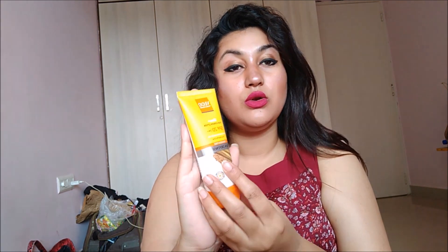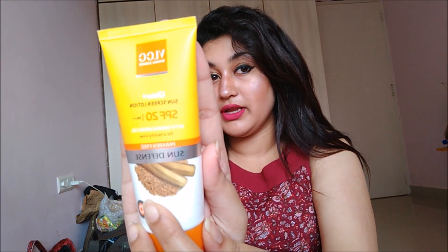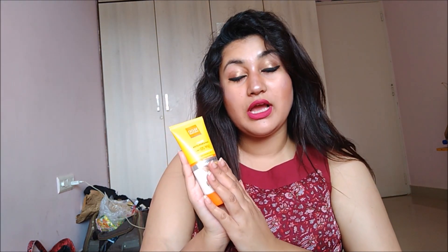The second product I purchased is this VLCC Sunscreen Lotion in SPF 20. I've tried this product previously — this is the second bottle I've purchased. The reason I like it so much is that it acts as a moisturizer plus an SPF, so if you're wearing this you don't need to apply any separate moisturizer. You can directly wear this.